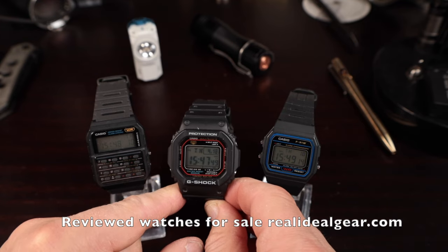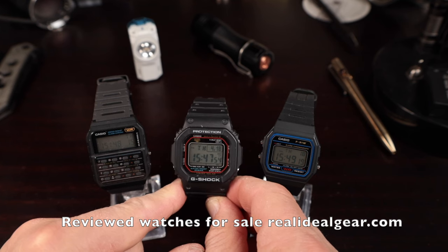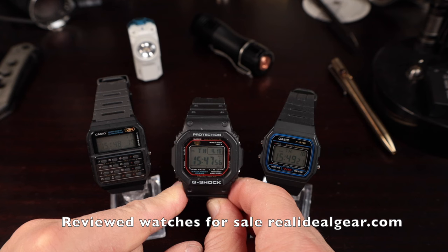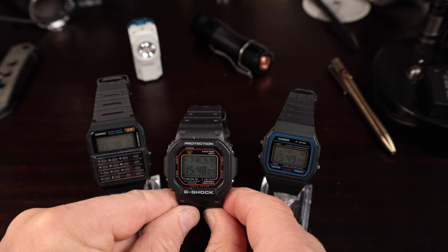Check out my website realidealgear.com for any of these watches that are for sale — I think there are some pretty good deals there. Put in the comments what you think of this icon series. This has been another Real Ideal Gear review; we'll catch you guys next time.